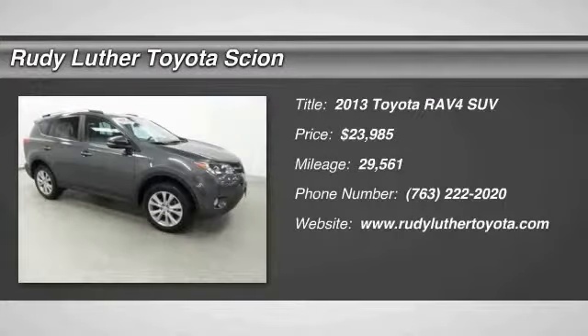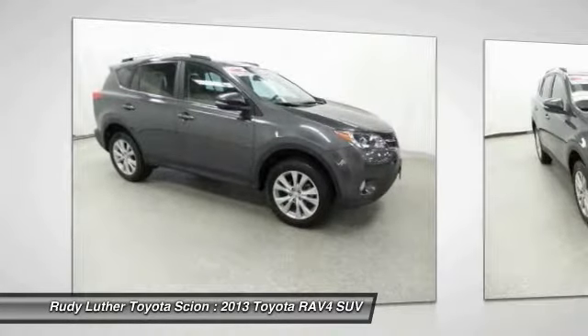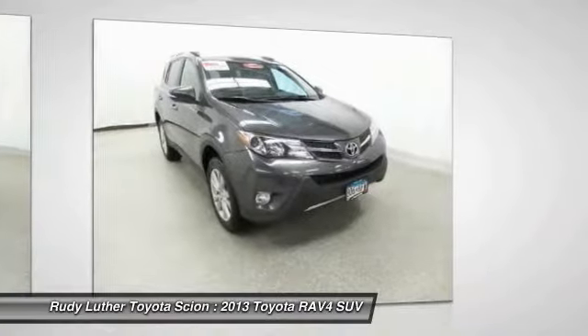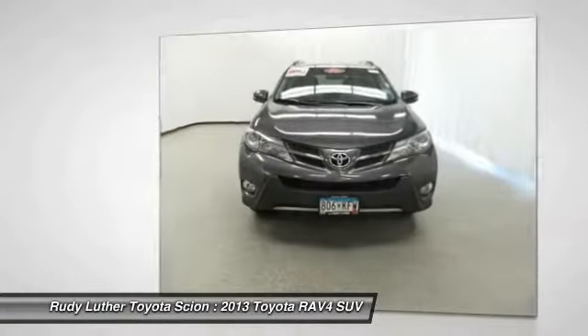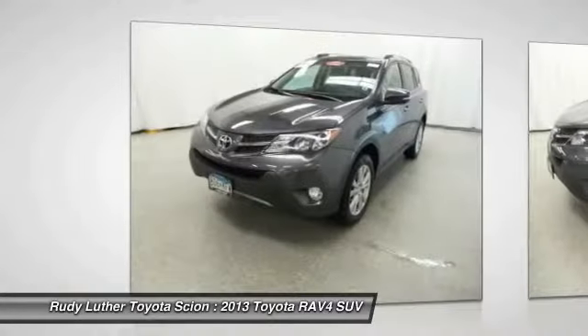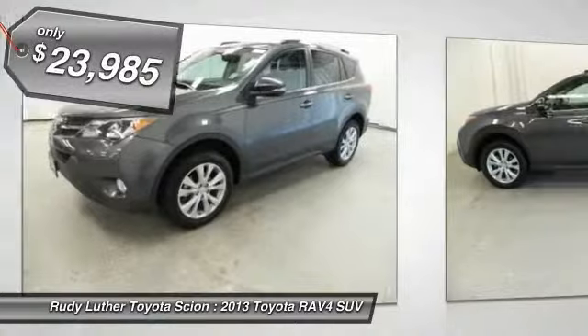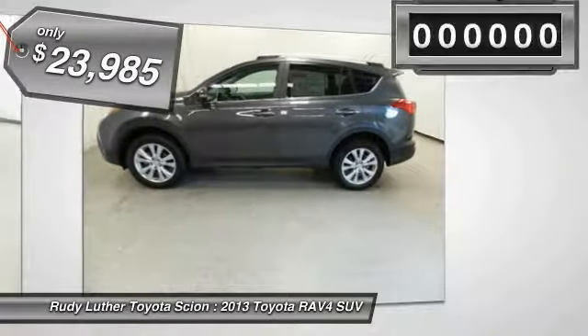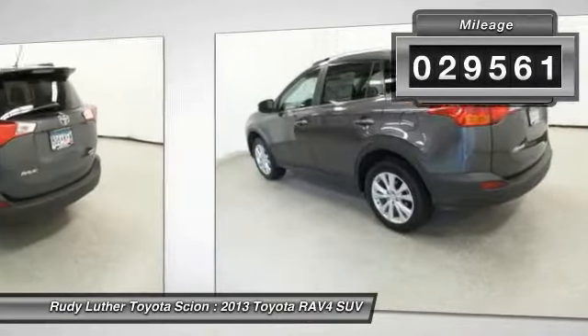The 2013 RAV4 is one of the most fuel-efficient SUVs in its class. Versatile and efficient, the RAV4 mixes the comfort and drivability of a sedan with the benefits of an SUV. This highly evolved, well-packaged crossover SUV lets you have it all, and is priced below $25,000. This vehicle has less than 30,000 miles.